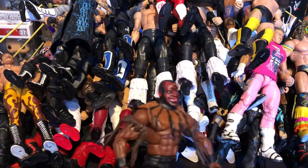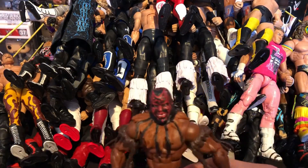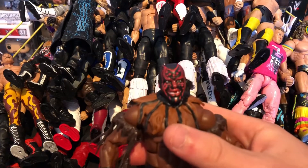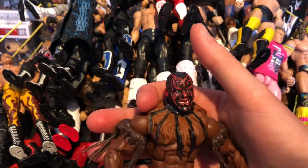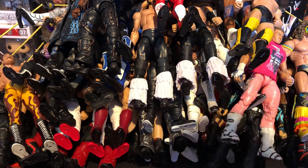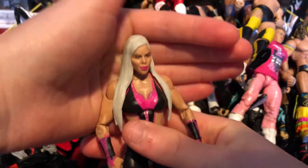Sorry about that — something happened while recording but we're back now. I was saying we have the Boogeyman, and that's where I got the arm bands from for the Elite Neville. Now we're going into the women's superstars. We have Dana Brooke — really nice figure, I love the head scan on this.